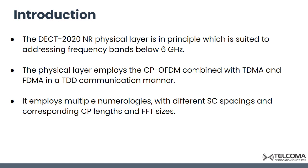The DECT 2020 New Radio physical layer is principally suited for frequency ranges below 6 GHz. The physical layer employs cyclic prefix orthogonal frequency division multiplexing (CP-OFDM), combined with time division multiple access (TDMA) and frequency division multiple access (FDMA), operating in time division duplex (TDD) mode. It also employs multiple numerologies with different subcarrier spacings, different cyclic prefix lengths, and different FFT sizes.